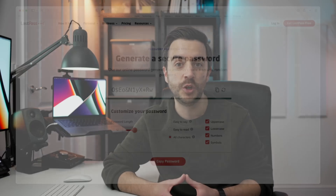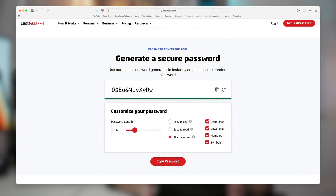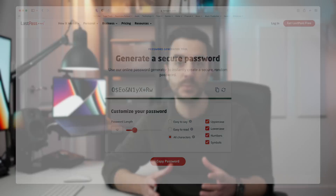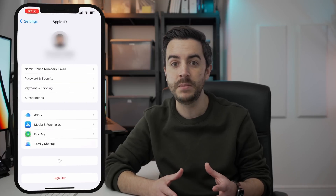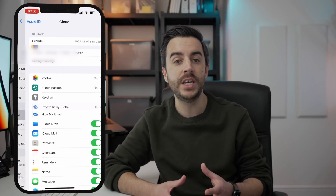A complex password should be a combination of both upper and lowercase letters, numbers, and special characters, and shouldn't be a combination that makes any sense — it should be as random as possible. The issue with that, of course, is it's impossible to remember one, never mind hundreds of passwords like this, and this is why Keychain is so useful. To switch it on, head to Settings, then tap on your name, then iCloud, and ensure that Keychain is switched on.